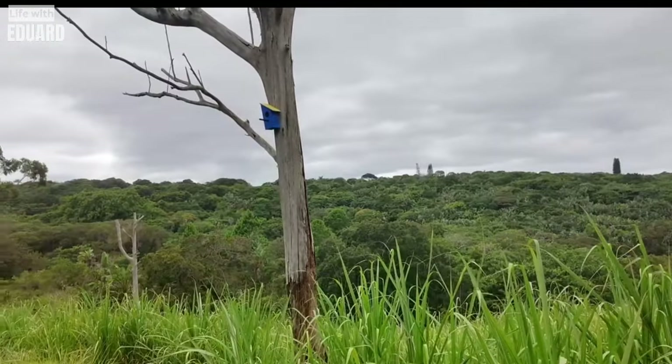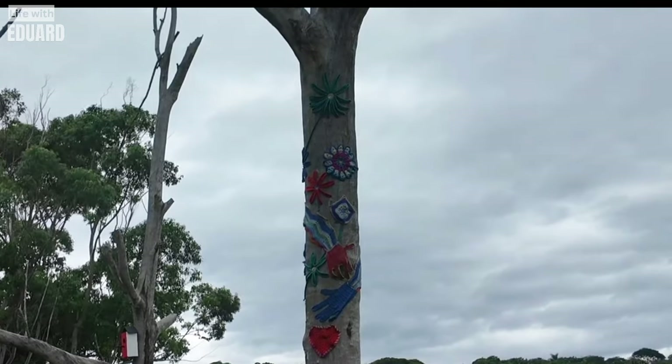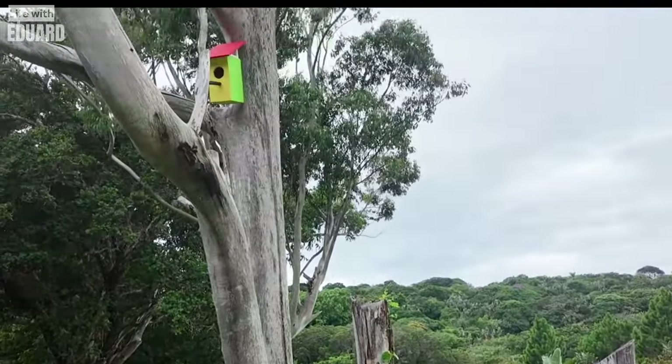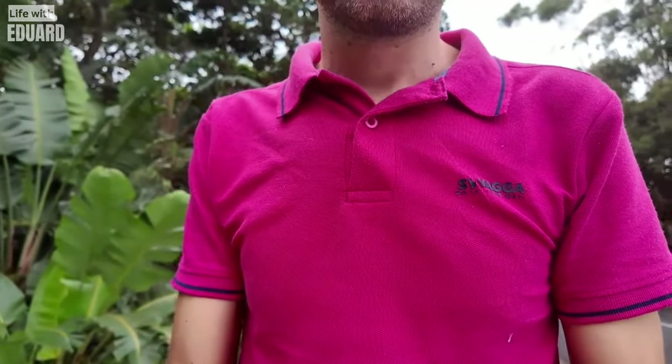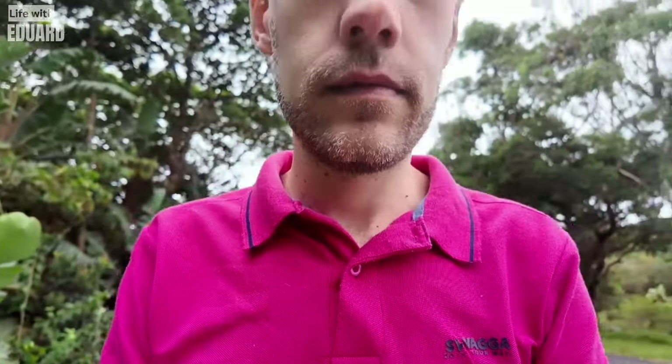Somebody put up a little bird house — it's kind of cute. Probably the same person that did this artwork on this tree. And here's another little bird house. I'm trying to be all cinematic and then the one car of the day decides to drive by and spoil my shot. Don't worry, I didn't forget to do my little dad wave.